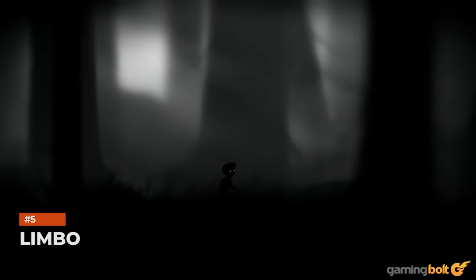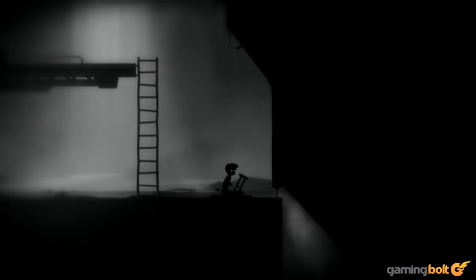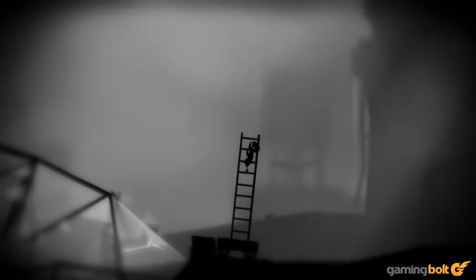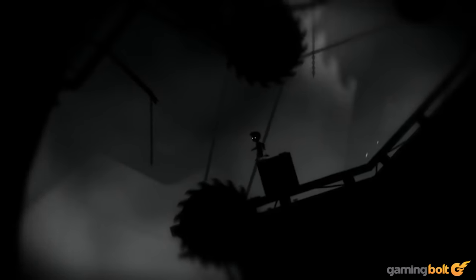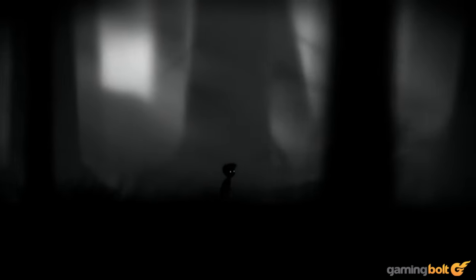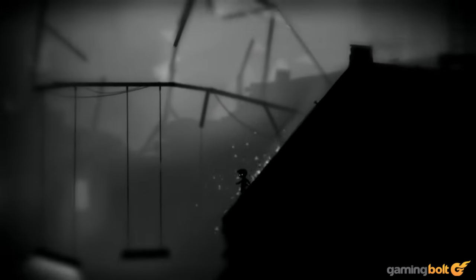Limbo. The very definition of less is more — that pretty much applies to Limbo as a whole, but we're talking specifically about how it looks here. A game that's exclusively black and white, Limbo uses depth, light, and shadows in constantly inventive and ingenious ways, and that does just as much for how good the game looks as it does for how incredibly well it builds its atmosphere. This is a game that'll never not look amazing.